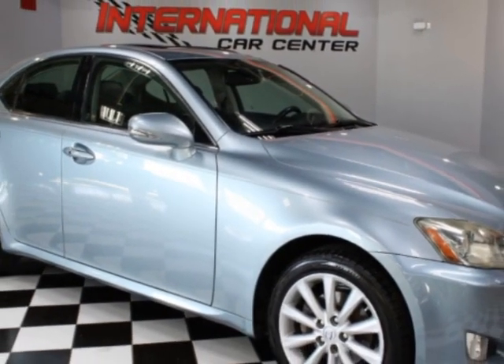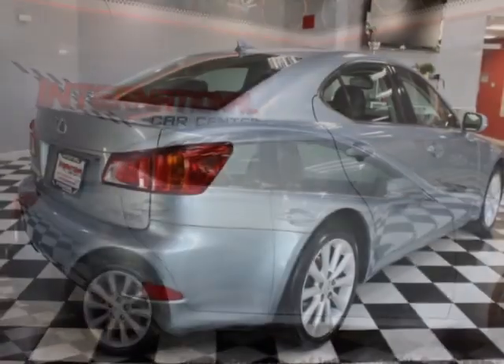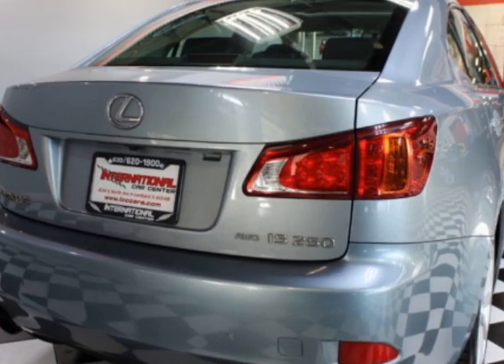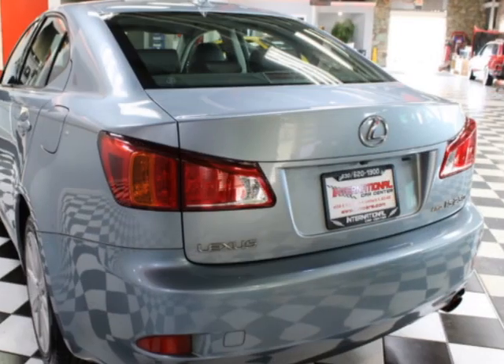This vehicle gets an estimated 20 miles per gallon in the city and an estimated 26 on the highway. This IS 250 boasts a 2.5-liter engine and has a 6-speed automatic transmission. Additional options for this vehicle include power driver's seat, satellite radio, sunroof, and driver airbag.